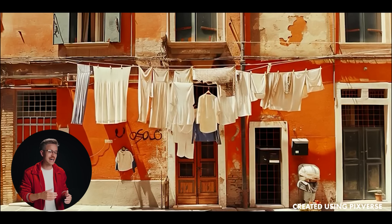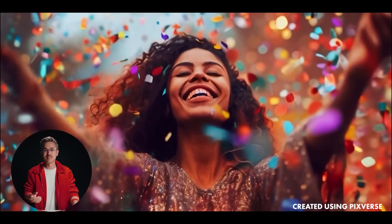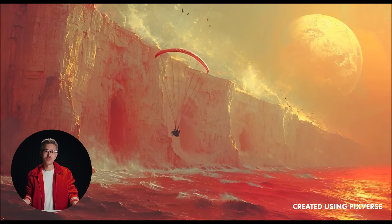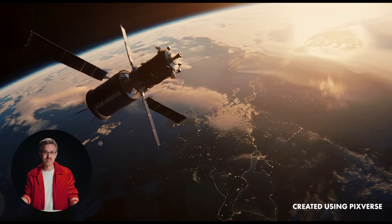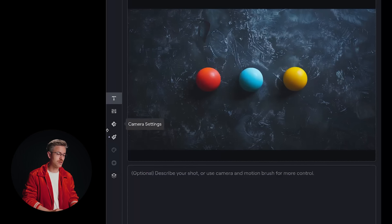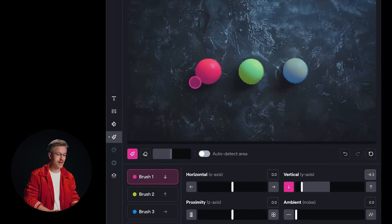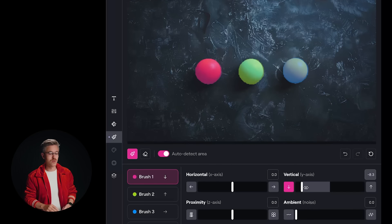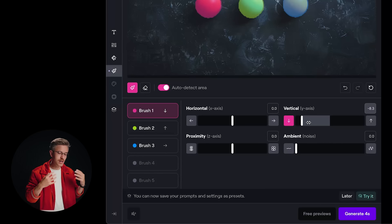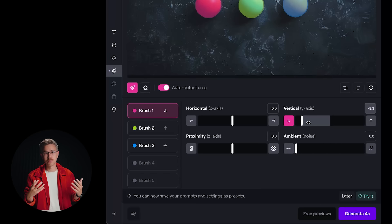It's the magic brush tool inside of Pixverse. It basically allows you to paint certain areas of your video and have much more control than some of the other brush tools we've seen in other applications like Runway. If you use the motion brush inside of Runway, it's really easy to use. All you have to do is upload your image, go down to motion brush, and you have the ability to either paint in the subject or auto detect areas and select the objects you want. Once selected, you can change sliders to move the object in certain directions — super helpful for water simulations to basic animations.